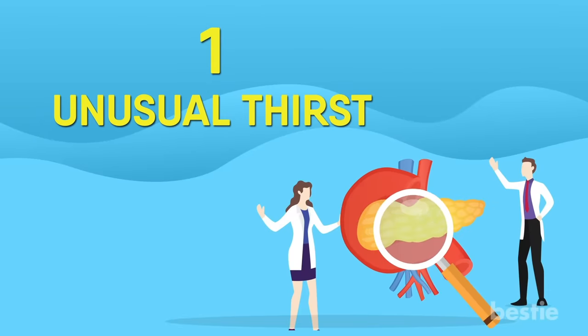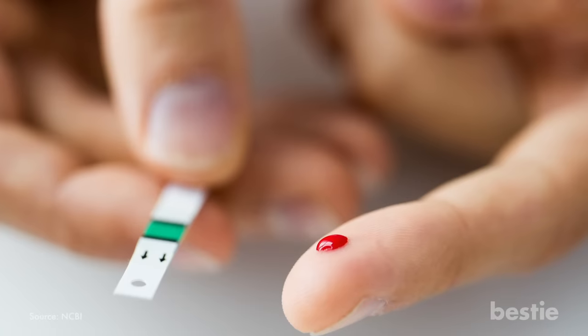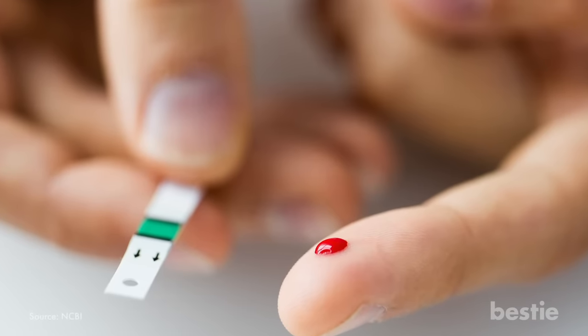Unusual thirst is a symptom of diabetes, which comes in two types. Type 1 diabetes occurs when your immune system attacks and destroys the cells in your pancreas that make insulin.